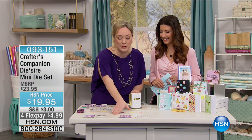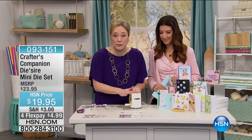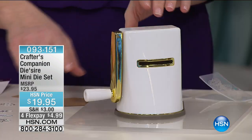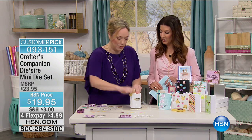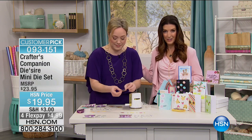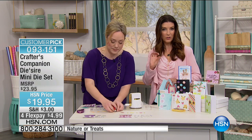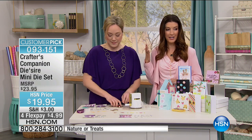These dies go perfectly through any die-cutting machine, but I love using them in the little Diamond Press because they're so tiny — they fit so perfectly. Jennifer Tryon is here — she's a crafter, television host, and blogger. A lot of you get great inspiration from her. She's here with a choice of either the Nature or the Treat mini die set, each one only $19.95.